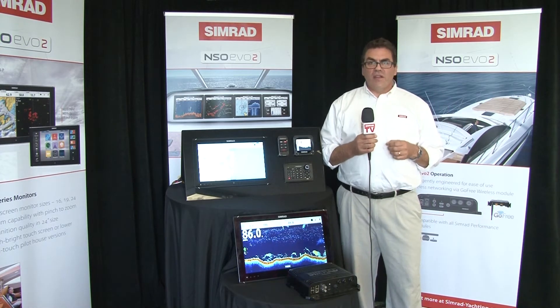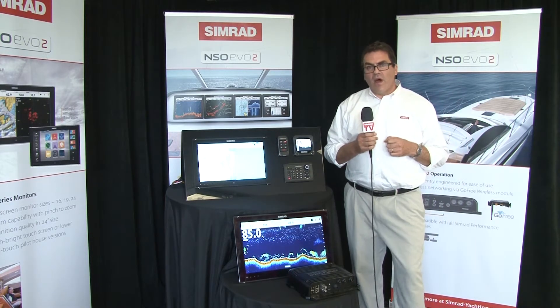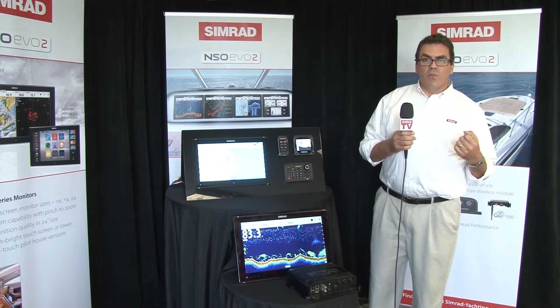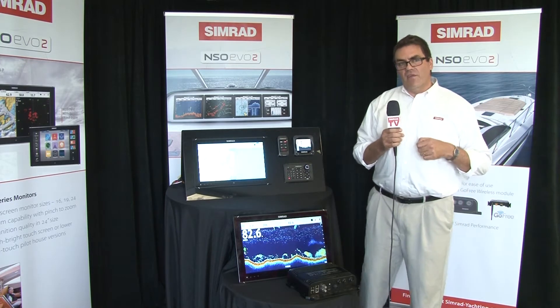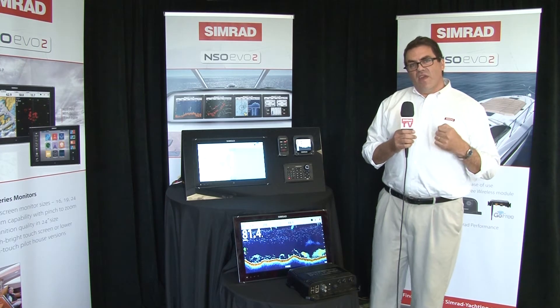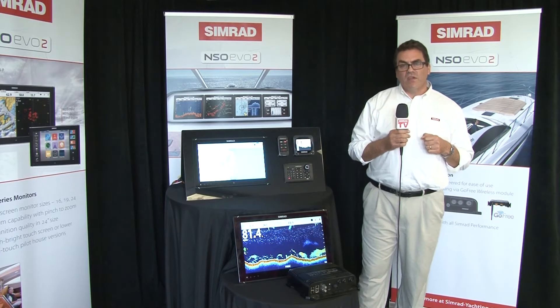And our largest strength is actually our customer base. We have an exceptional customer base. You'll find Simrad products on high performance sport fishing boats, on the most luxurious motor yachts, and on work boats that use the product very hard, day in, day out, every day. And we're proud of that. You can't keep a good thing a secret for long, so you're seeing more and more Simrad product on boats every day.